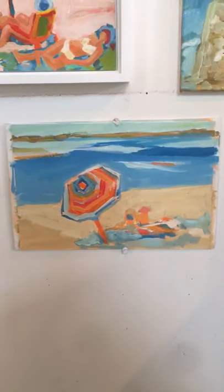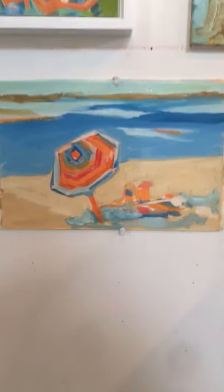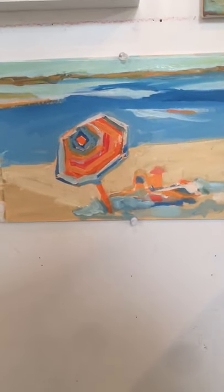Here is a little bit of a walk around my studio. This is a piece I did on site with a painting group, and my idea is to catch the composition, the colors,